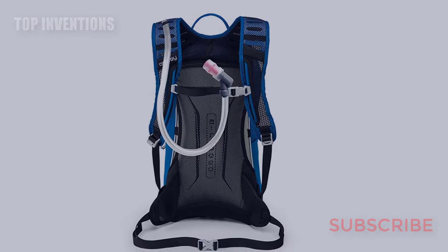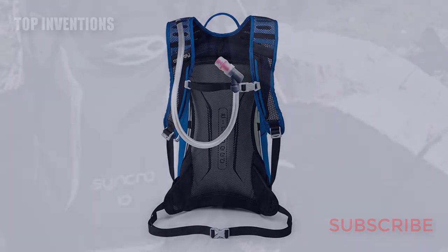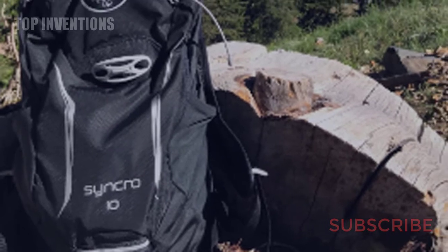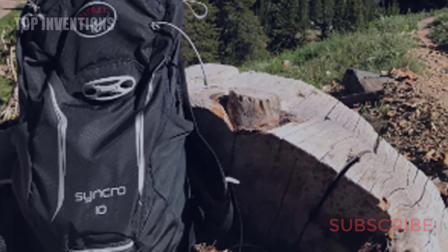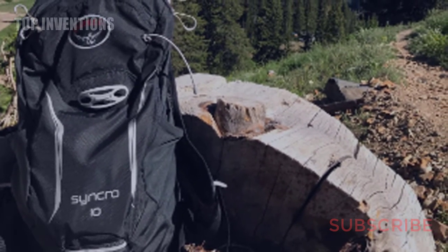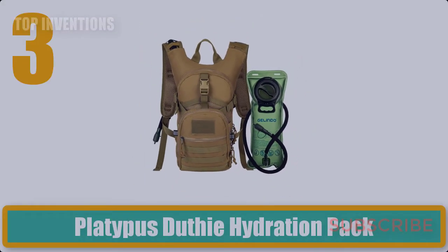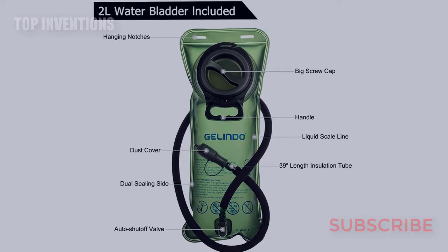Osprey's Lid Lock easily and securely carries bicycle helmets. The blinker light attachment strap found near the base of the front panel allows for additional visibility. Number three: Platypus Hydration Pack, offering internal and external tool organization.